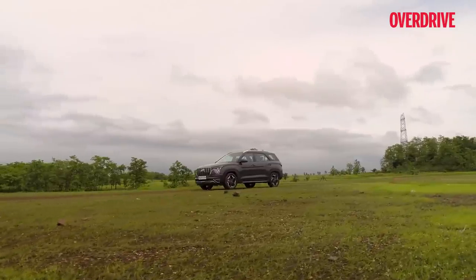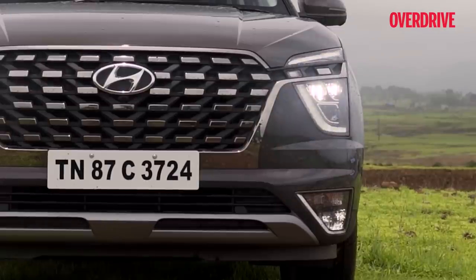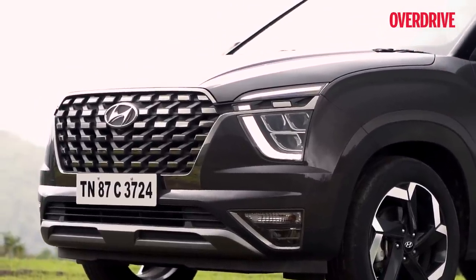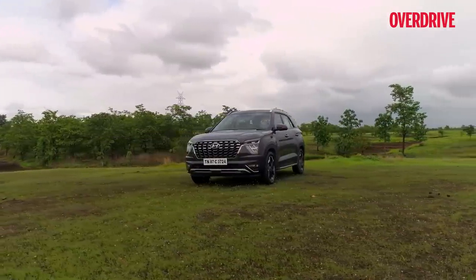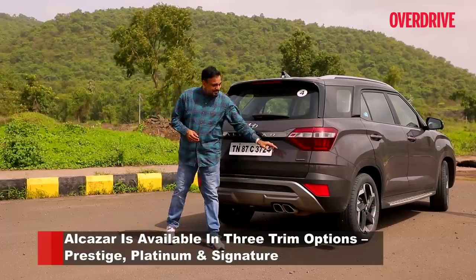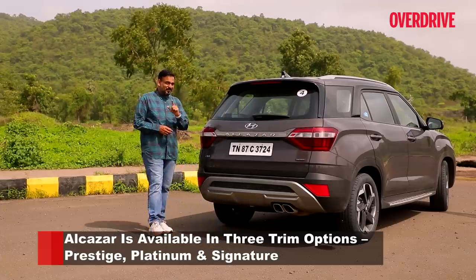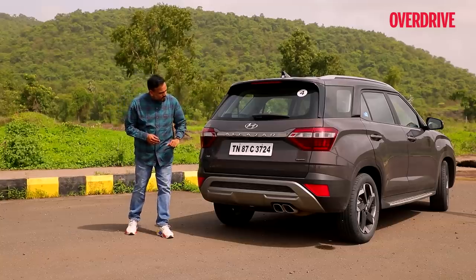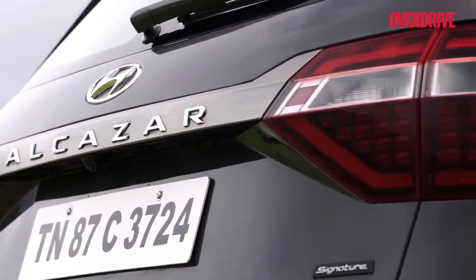Since the Alcazar is only available in trims comparable to the higher variants of the Creta, the LED headlamps and fog lamps are a standard fit. The Alcazar also goes with more premium names for its trim levels — Prestige, Platinum, and Signature. Those names are somewhat reminiscent of the Tata Aria. Some people might also find the shape of the taillights to be very Hexa-like or even like the Ford Endeavour.